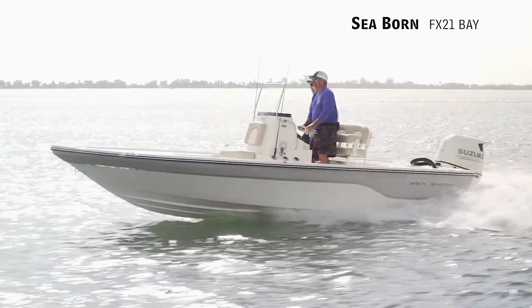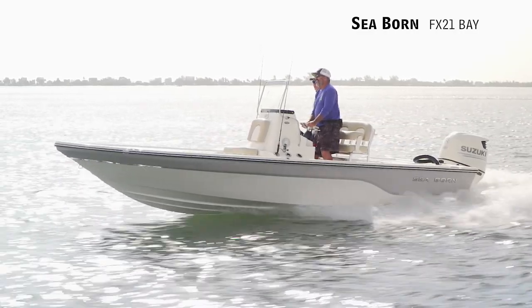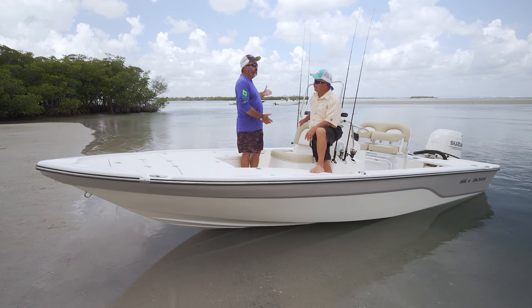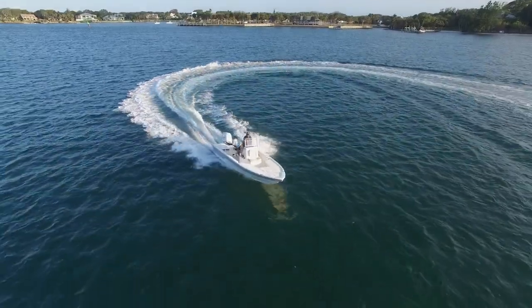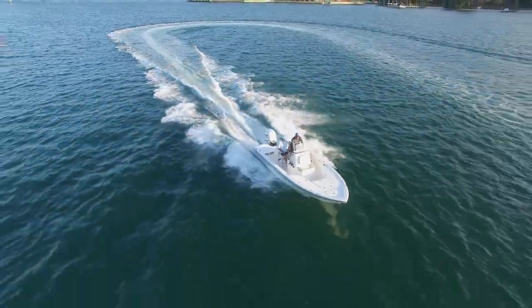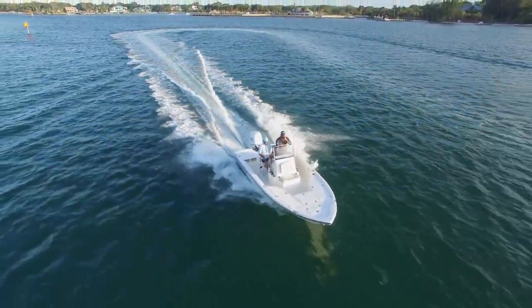I'm telling you, Rick, this thing really rode like a champ. I rode around and around — I was trying to find some waves. It's a beautiful day here, but every wake I looked for and ran to, it just kind of got up on top of it and floated right over. It really, really impressed me.